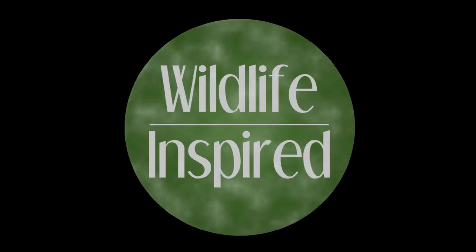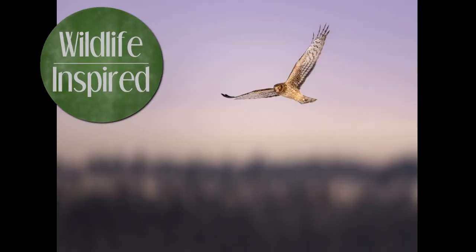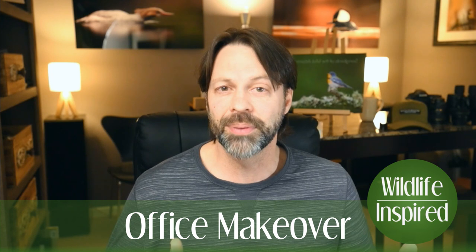Hey everyone, it's Scott from Wildlife Inspired, and today I'm sharing my office makeover — this is really exciting for me. I'm usually a bird photographer covering wildlife photography topics, but this time it's going to be a little different. Whether you found this video searching for vlogging, YouTube info, an office makeover, or a studio setup, stay tuned. I had a bunch of objectives this year, and one was to redo my office for the aesthetics on webcam videos and my live show, and also to make it a more comfortable place where I liked to work.